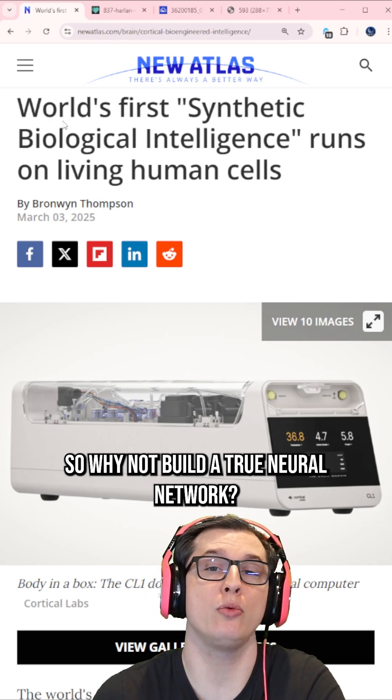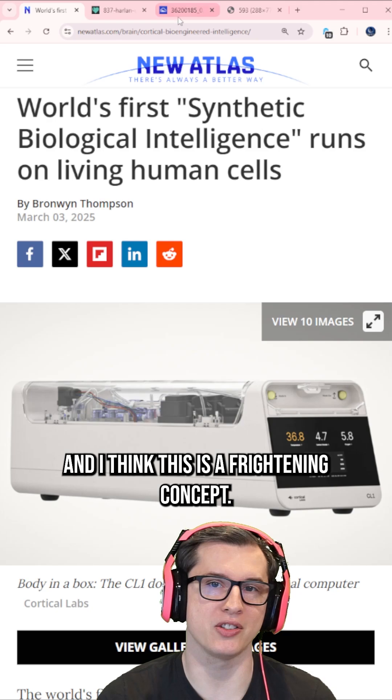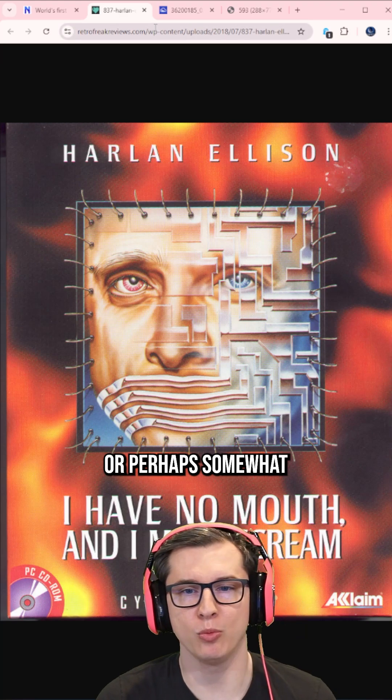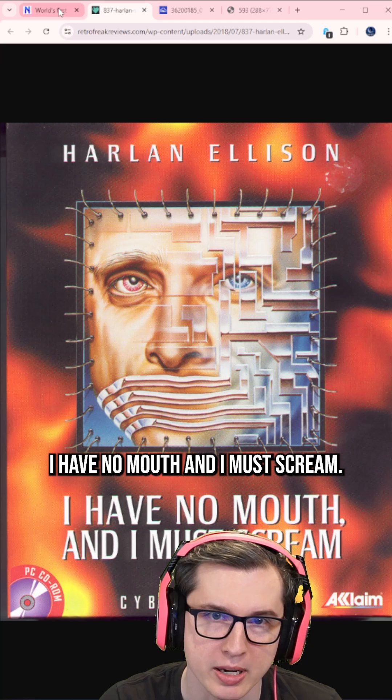Why not build a true neural network? And I think this is a frightening concept. It's man-made horrors beyond my comprehension, analogous to brain in a jar, or perhaps somewhat overlapping with the ending of Harlan Ellison's classic novel, I Have No Mouth and I Must Scream.